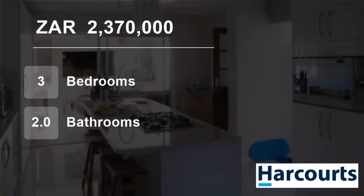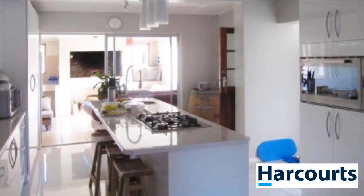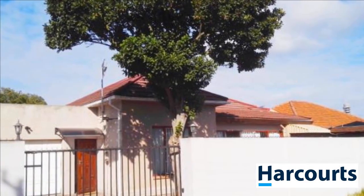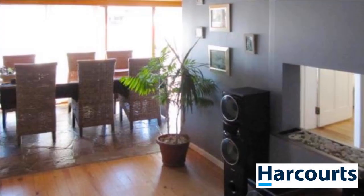Welcome to this three-bedroom house for sale in Oakdale, Belleville, Western Cape, South Africa for 2,370,000 Rand. This beautifully renovated, large family home has so much to offer, including dual living and good rental income potential.